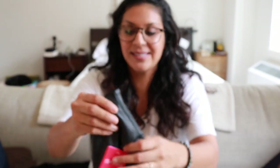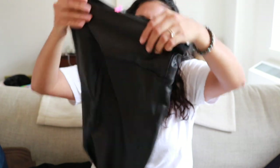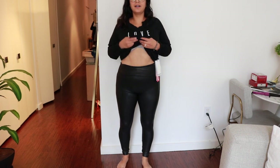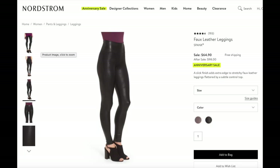Keeping on pants, I got these Spanx faux leather leggings. These are really nice — they really suck you in, shape you, and hide everything. I think these are going to be great with sweaters in the fall and high boots.